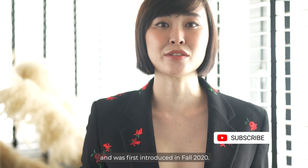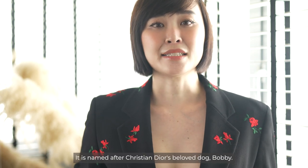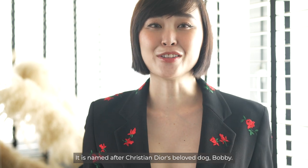The Dior Bobby was designed by Maria Gracia Chiuri and was first introduced in fall 2020. It is named after Christian Dior's beloved dog Bobby.